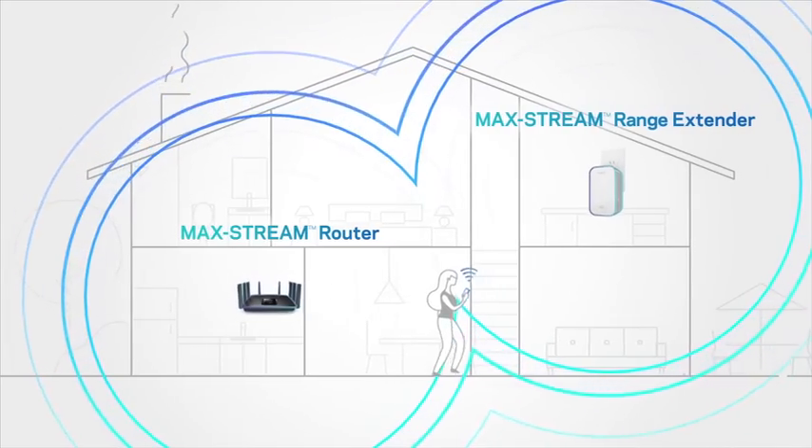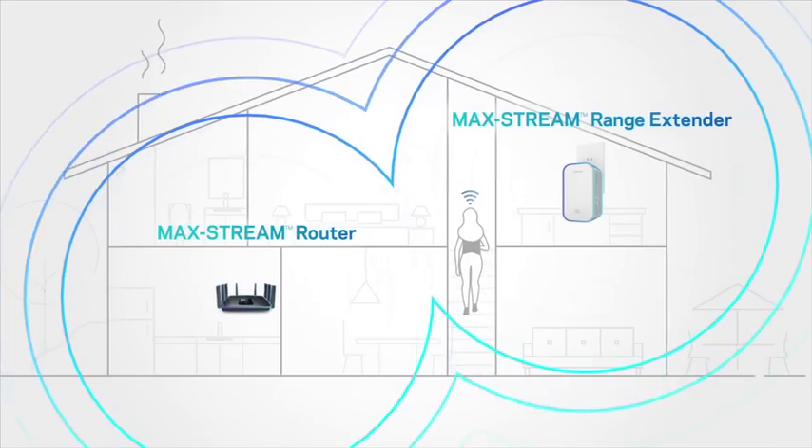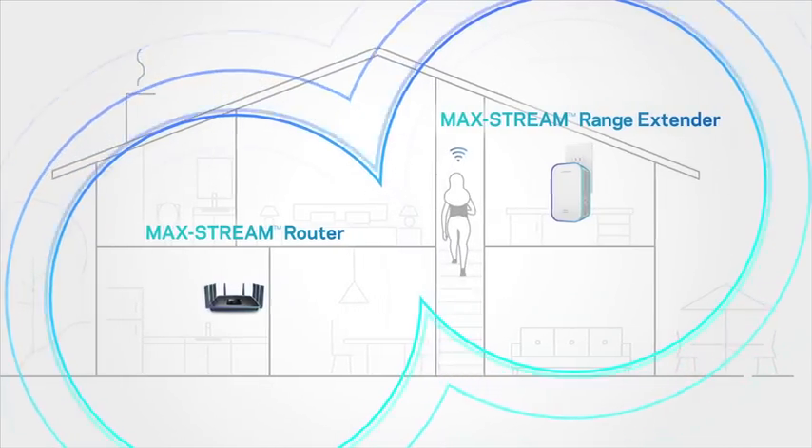It resolves the problem of multiple network names, dropped signals, and poor performance with a single Wi-Fi name and seamless roaming throughout your home.